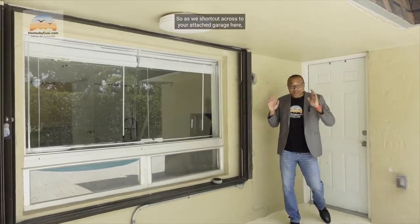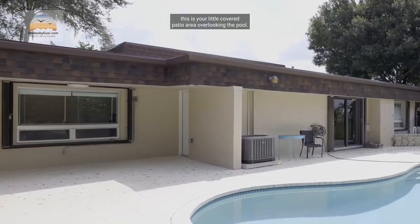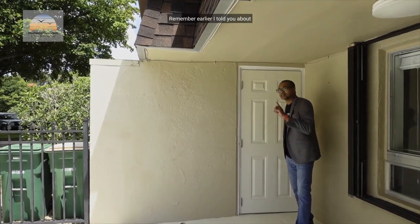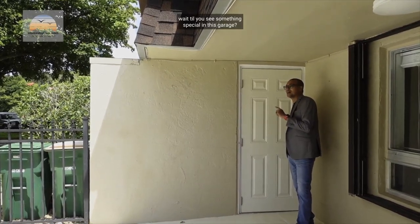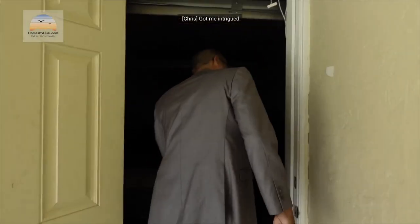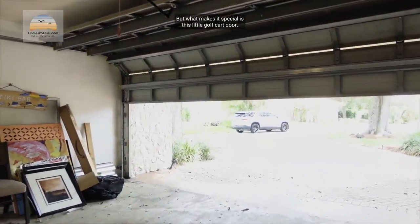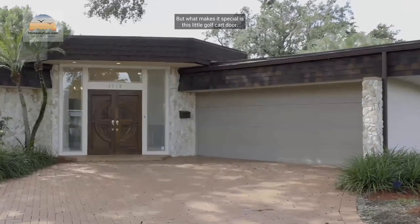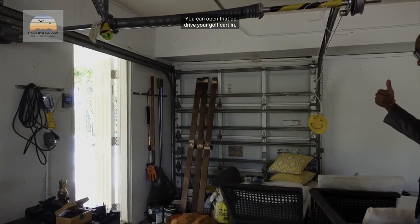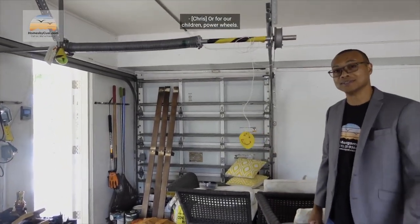As we shortcut across to your attached garage, here is your covered patio area overlooking the pool. This was that guest room we were in earlier. Now, for the special thing I mentioned about the garage — it's a very large two-car garage, but what makes it special is this little golf cart door. You can open it up, drive your golf cart in, or on nice cool days open it up for cross flow to get a nice breeze through.